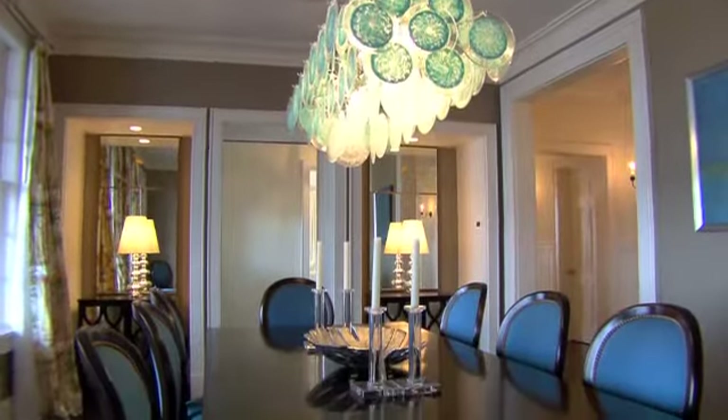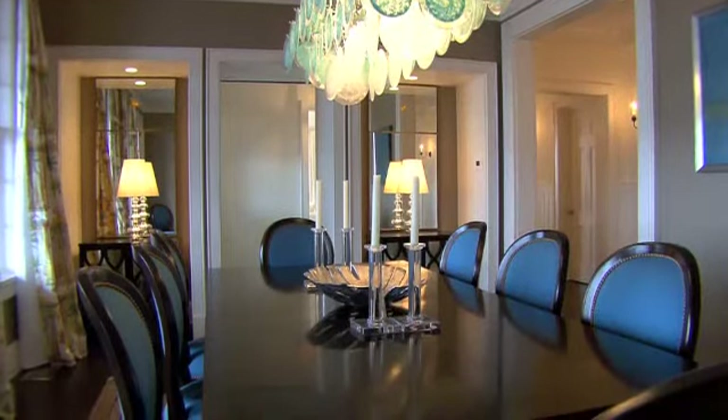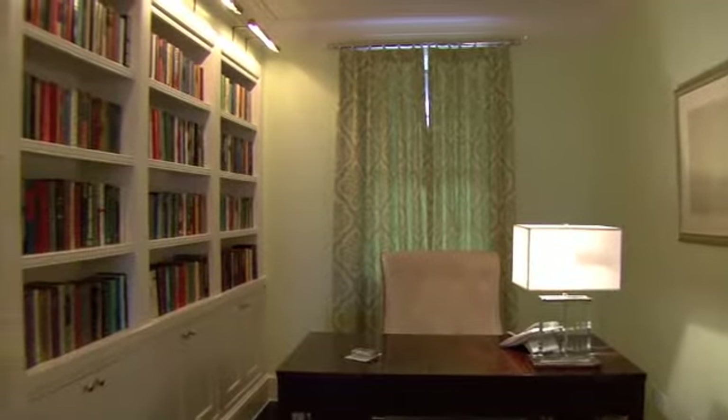An elegant dining room boasts a beautiful glass light fixture as its focal point. A small office sits directly across from the dining room.